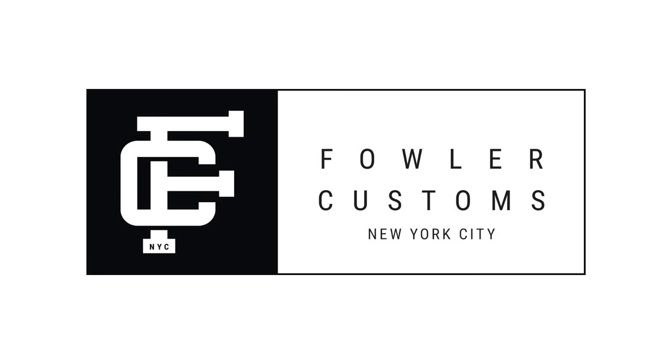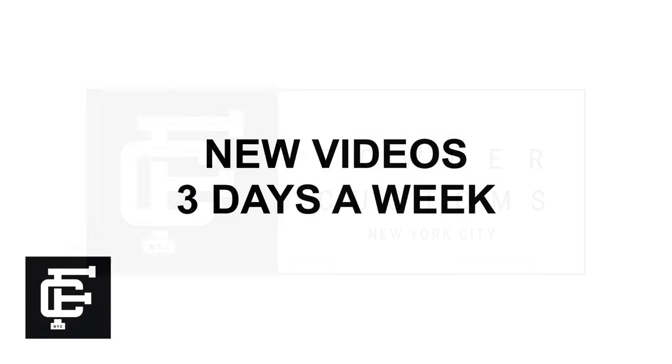What's up everybody? It's Seth from Fowler Customs, and today I'm reviewing the brand new Doernbecher 7. Thanks so much for tuning in, guys. Make sure to hit that subscribe button down below if you haven't yet. But with all that being said, let's get into it.